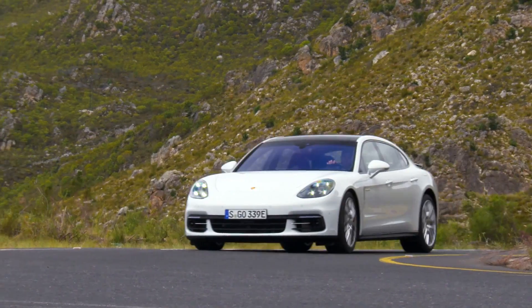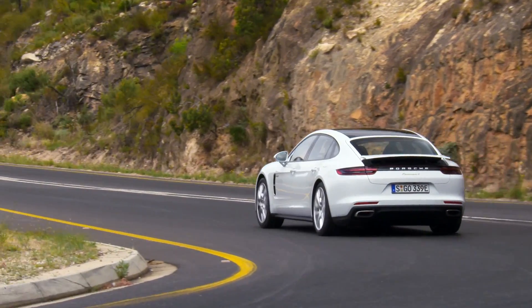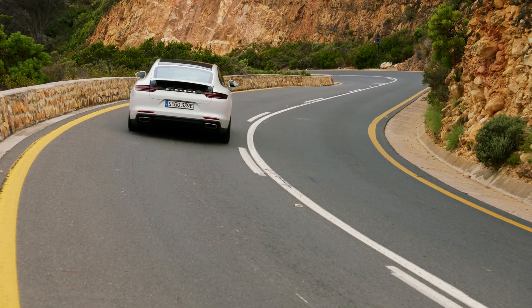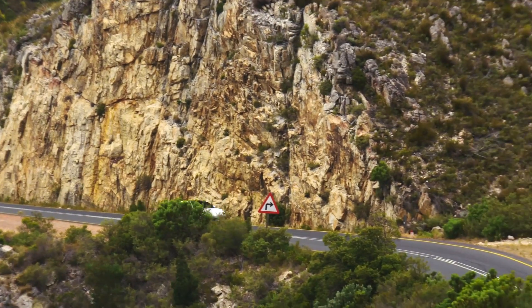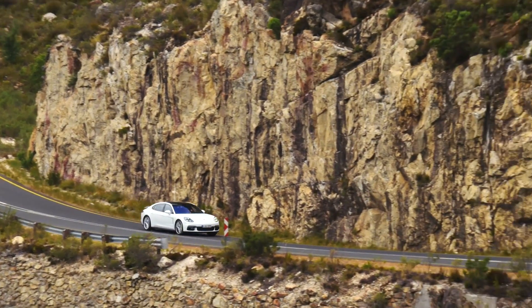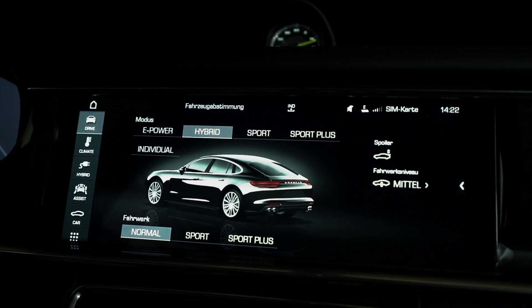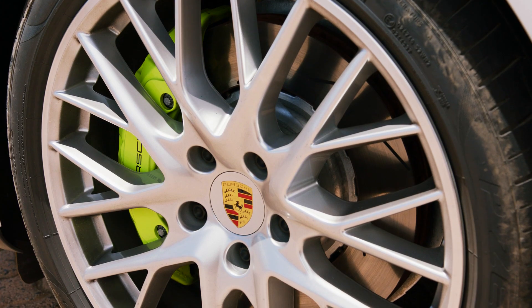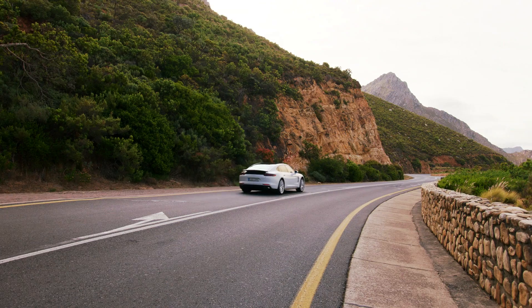It marries a 2.9-litre twin-turbo V6 gas engine to an 8-speed twin-clutch transmission with an electric motor sandwiched between the two. The net output of the combination is 462 horsepower and a stunning 516 pound-feet of torque, which turns up more or less the instant the wheels begin to turn. Fortunately, the Panamera arrives with standard all-wheel drive, preventing the tyres from going up in a cloud of smoke at maximum output. It will accelerate to 100 km/h in 4.6 seconds.